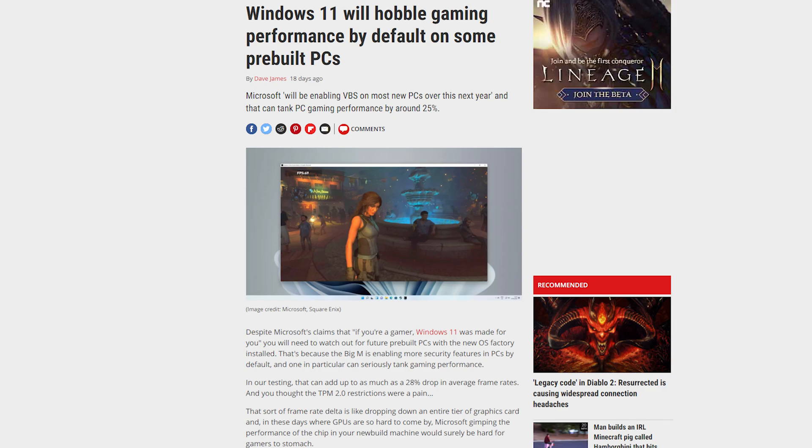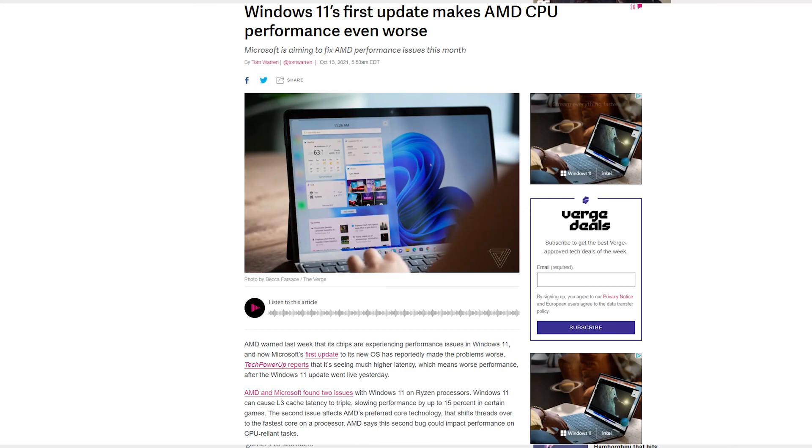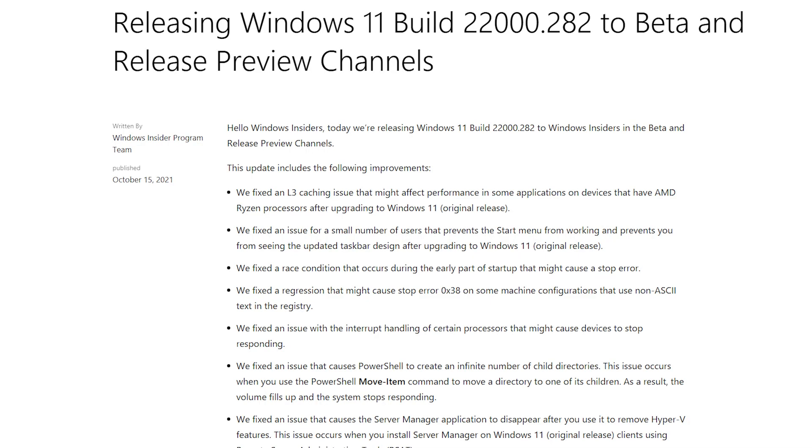For those who don't know, the original release of Windows 11 had a performance hit of up to 30 percent, depending on what you were doing, for games. They supposedly patched it in the last Windows 11 update, but some people were still getting degradation up to 15 percent, and for some it was even worse than before. The reason has to do with the way the L3 cache and Windows scheduler works.